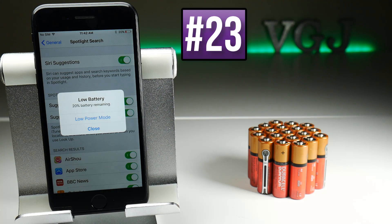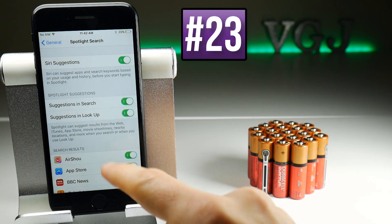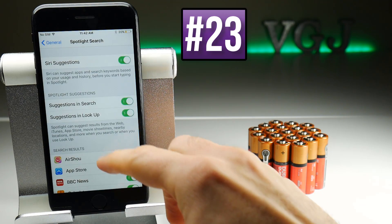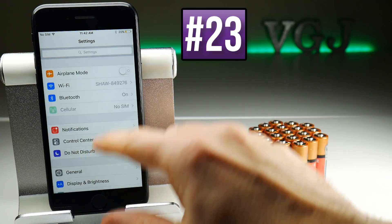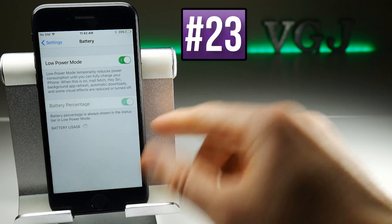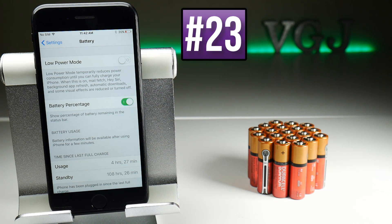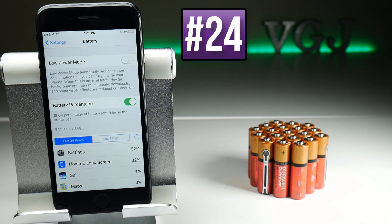When your battery hits 20%, you'll get the Low Power Mode option — obviously you want to use it when it becomes available. If you want to enable it at any time, go to Settings, then General Settings, go to Battery, and turn on Low Power Mode — it's available whenever you want; it just warns you automatically when you get to 20%. It should also be noted that the battery screen has a wealth of information about what applications are using up your battery.